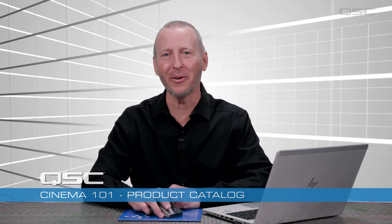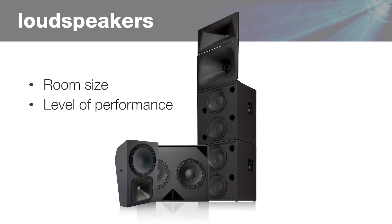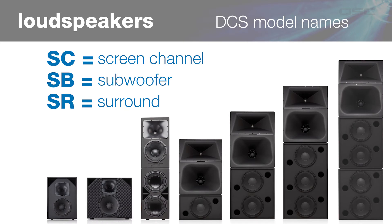Let's jump over to loudspeakers. Generally, clients consider two things when choosing cinema loudspeakers: the room size and the desired level of performance. We'll cover options for both. But before we do, let's clarify that SC stands for screen channel — the loudspeakers you don't see because they're usually hidden behind the screen. SB is for subwoofer and SR stands for surround.